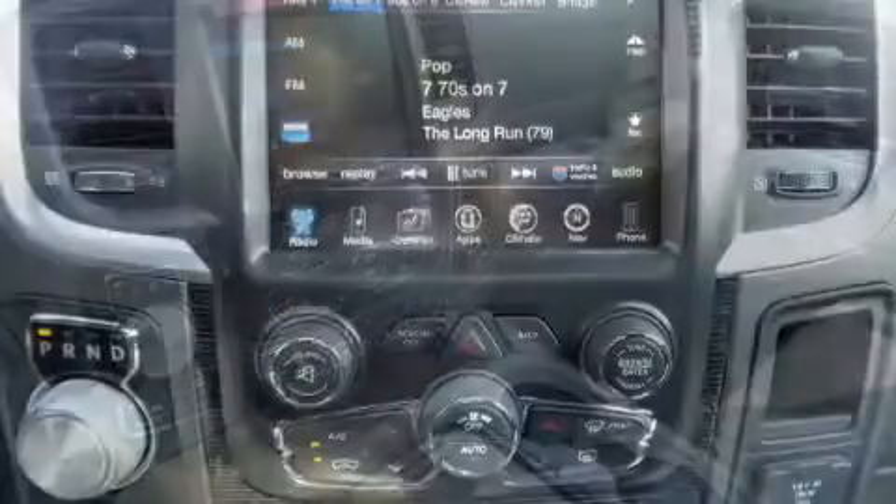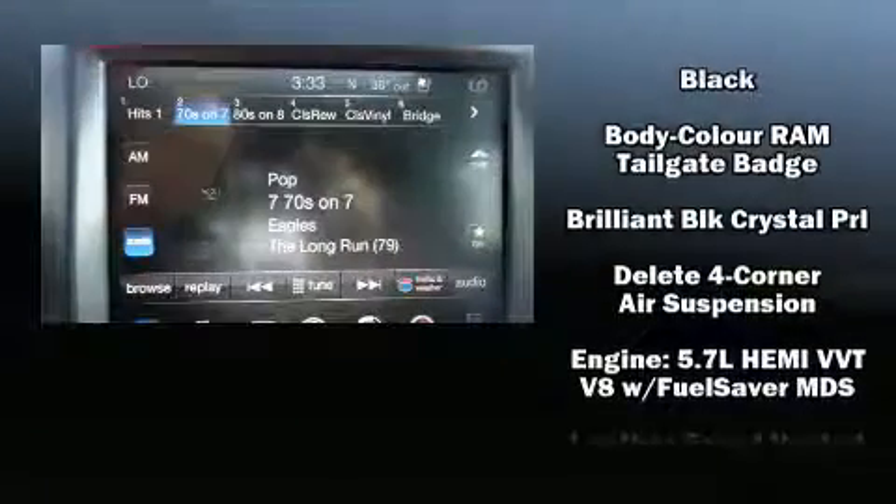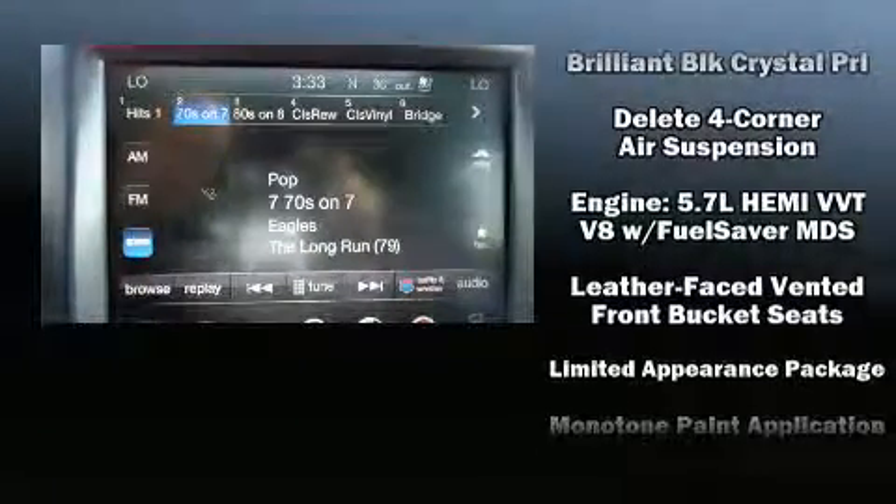Audio features include an AM FM radio, steering wheel mounted audio controls, and ten speakers providing excellent sound throughout the cabin.